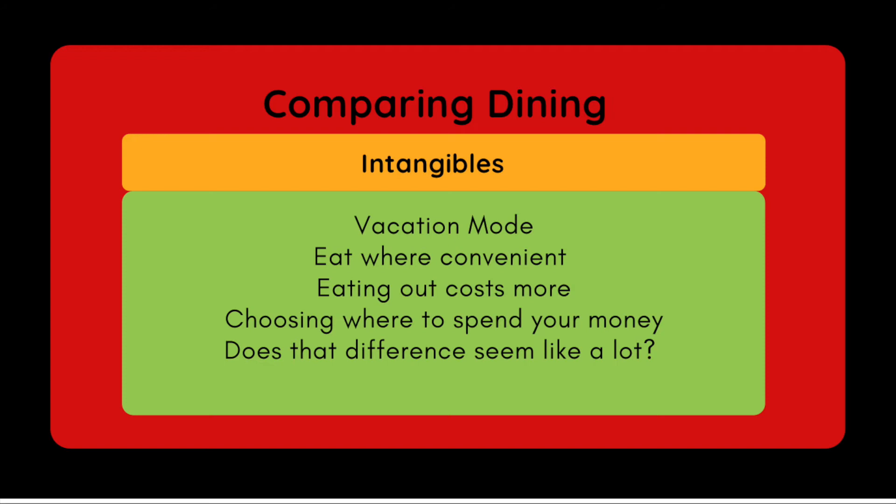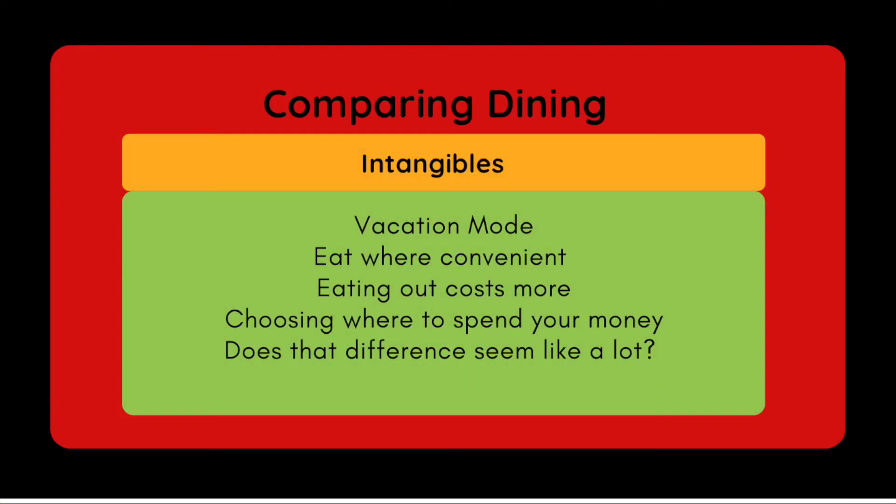Eating out costs more money whether you're at home or at Disney. You can bring food into the parks — snacks, sandwiches, everything you'll eat for the day — you just have to carry it. So if you plan to do one sit-down meal but not eat anything else in the parks, bring in all those snacks. There are different ways to manage what you want out of this vacation.